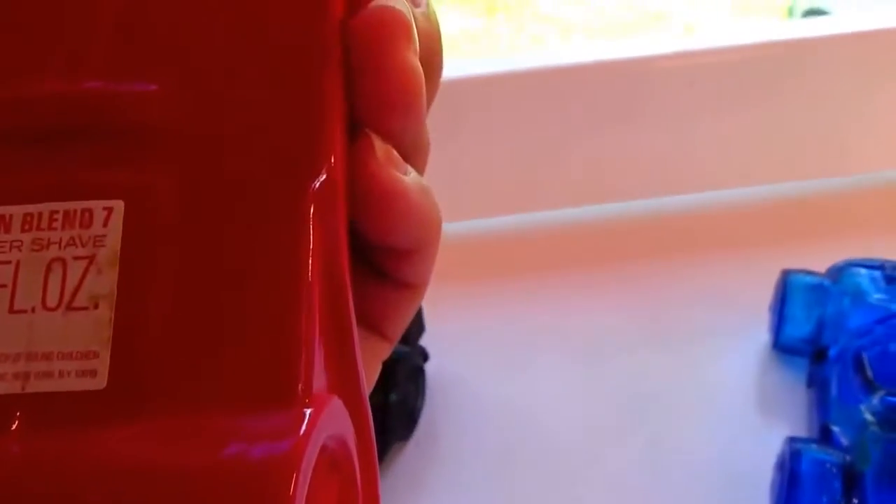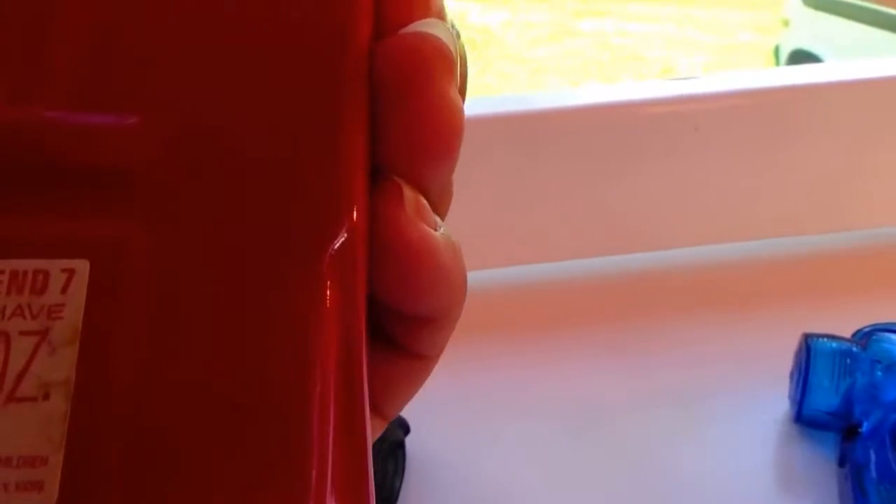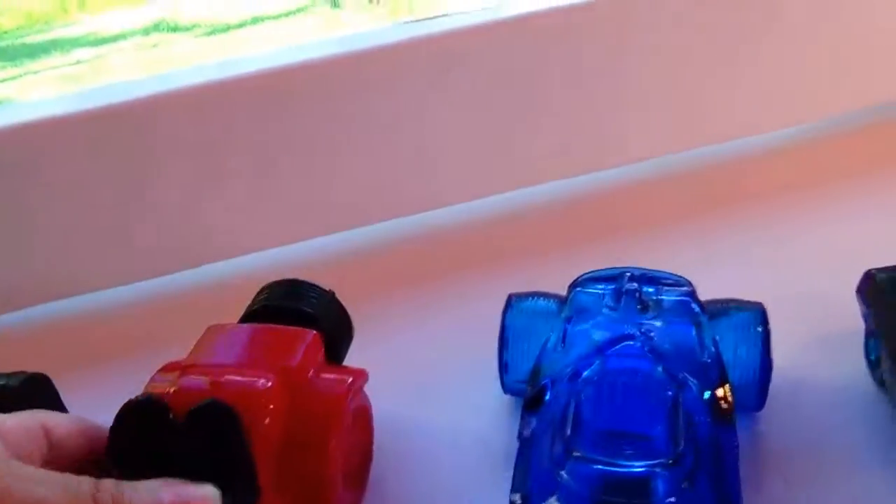There you go - Avon Blend Aftershave, Avon Blend Number Seven. There's no more in it. Way underneath here it says Avon. It's red so it's kind of hard to see like the blue is. There's Avon - you know because the label was still on it. Look at that, isn't that cool? So neat.